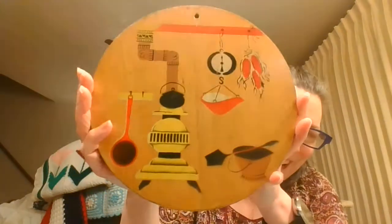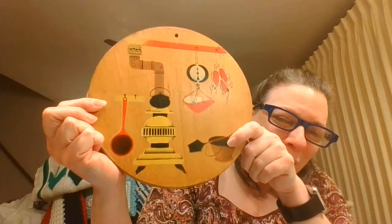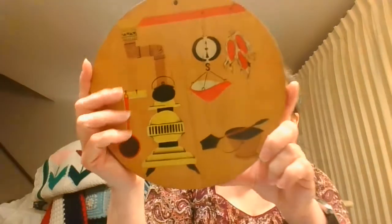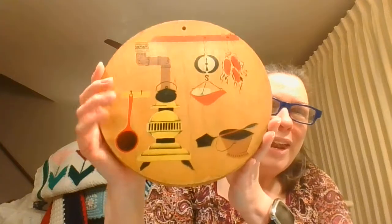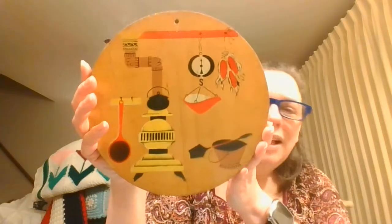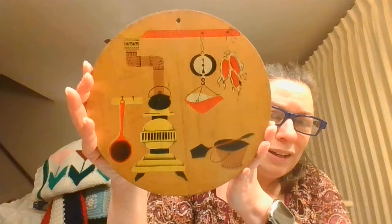I have another cutting board, and this one has really fun subject matter: the old stove, the coal, the pan, the scale, the corn drying. This is by Nevco, which I've seen before — it actually said it was made in Yugoslavia, so I'd imagine this is probably from the 70s or 80s.